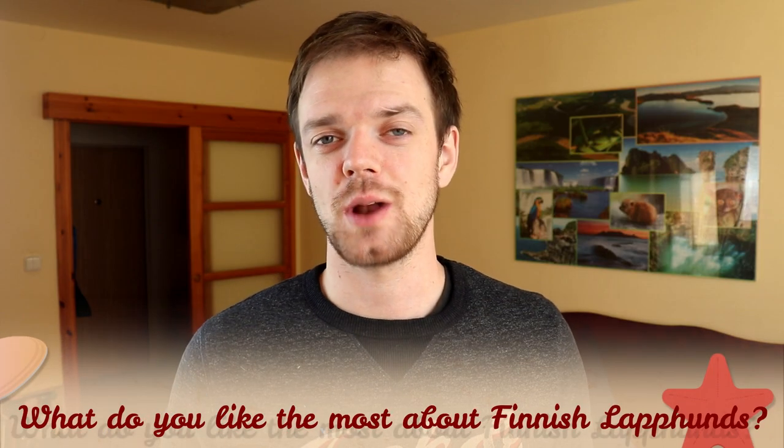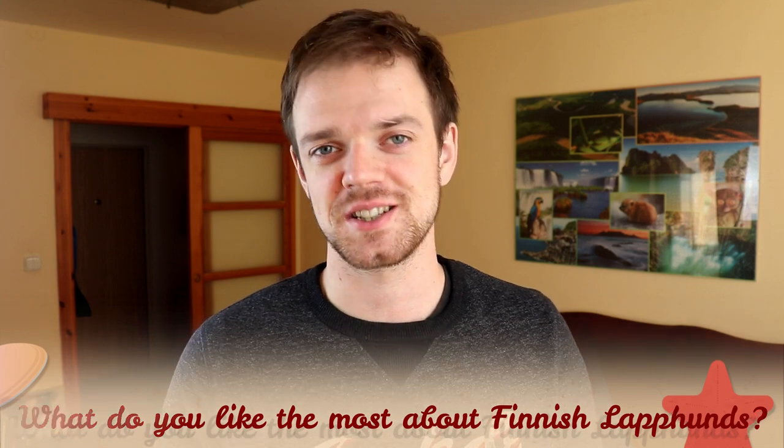Tell me in the comments what you like the most about Finnish Labhunds and what is your experience with this dog breed. If you are new on this channel, consider subscribing, turn the notifications on, and check our Instagram and Facebook — links are in the description. Thank you for watching, see you in the next video.